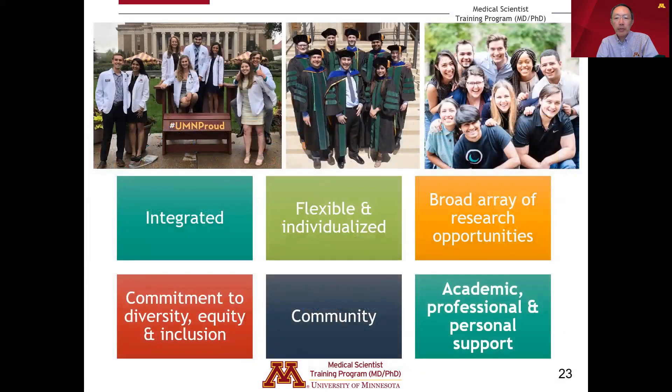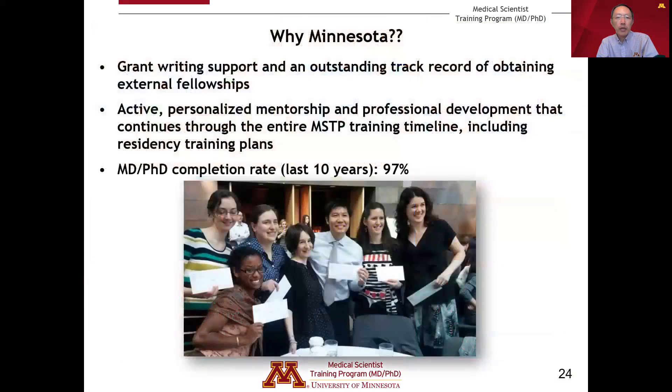We provide a lot of academic, professional, and personal support. For example, we provide extensive grant writing support, and as a result our students have an outstanding track record of obtaining external fellowships. There is very active personalized mentorship and professional development that begins on the very first day students enter our program and continues throughout the entire MSTP training timeline, including advice and personal support for residency training plans. We have a very high level of completion of both degrees — the MD-PhD completion rate over the last 10 years has been 97%.